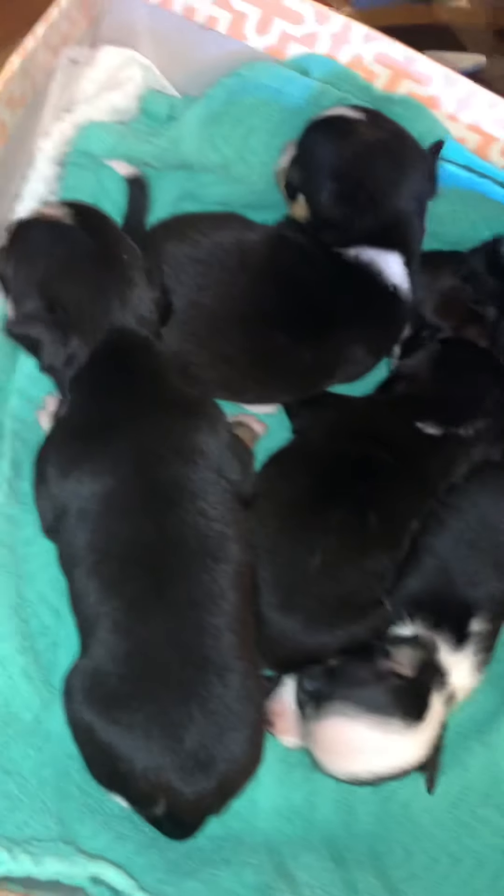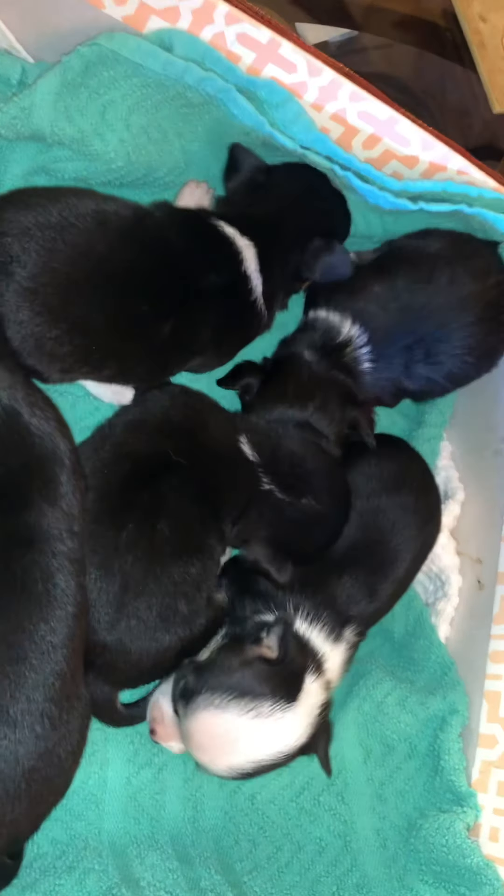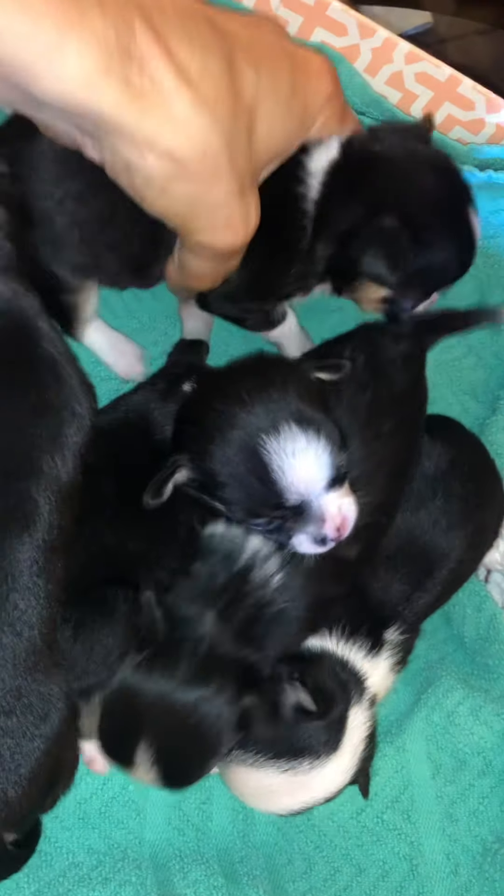These guys are three weeks old today. The box is getting too small. Next week they will be outside and in the carrier walking around.